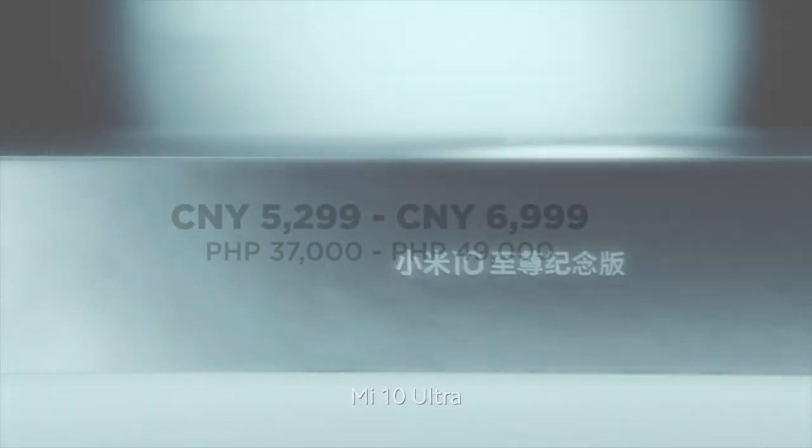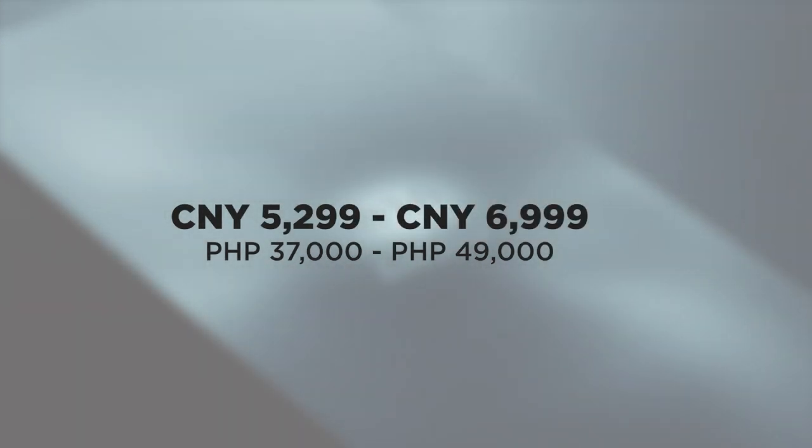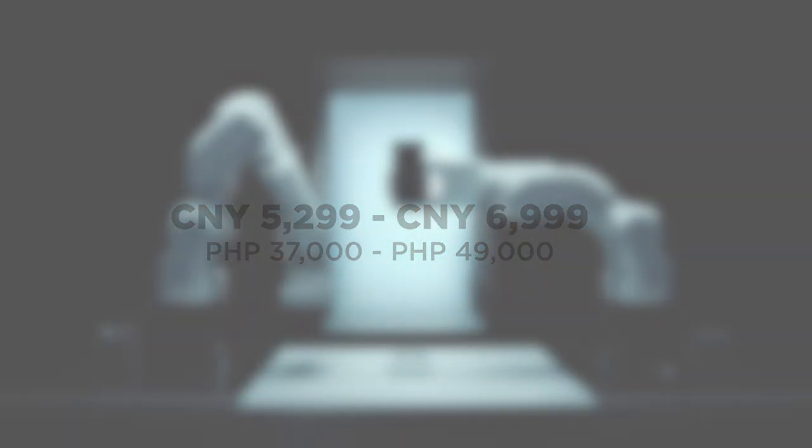Unfortunately, the Mi 10 Ultra will not have a global launch, but we're still hoping Xiaomi would. If it becomes officially available in the Philippines, would I recommend it? Not really. Considering the Mi 10 Pro has the same performance, is less pricey, and has a 108MP primary sensor, the upgrade to the Ultra may not be necessary — especially if you ask who really needs a 120x hybrid zoom. The Mi 10 Ultra is priced from 5,299 to 6,999 Chinese Yuan, which is around 37,000 to 49,000 pesos if directly converted.